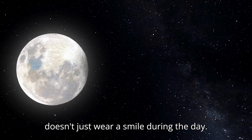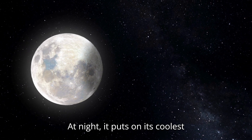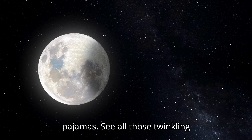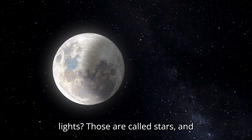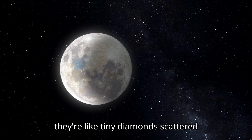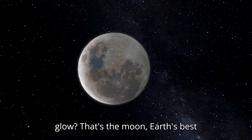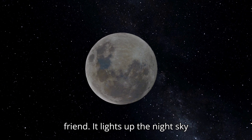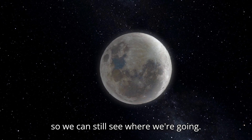But Earth doesn't just wear a smile during the day. At night, it puts on its coolest pajamas. See all those twinkling lights? Those are called stars and they're like tiny diamonds scattered across the sky. And that big round glow? That's the moon — Earth's best friend. It lights up the night sky so we can still see where we're going.